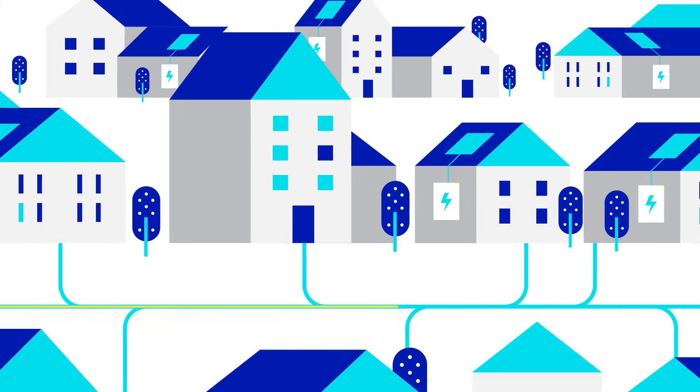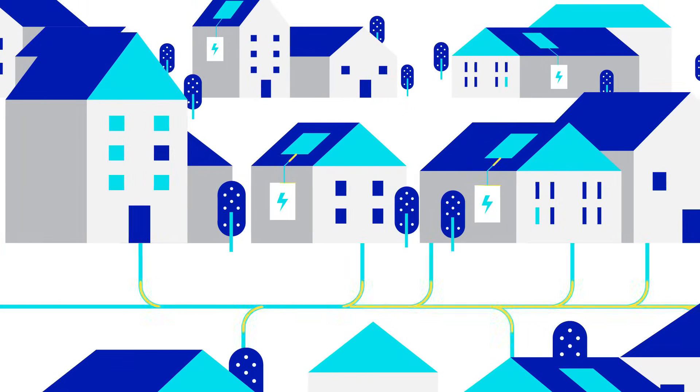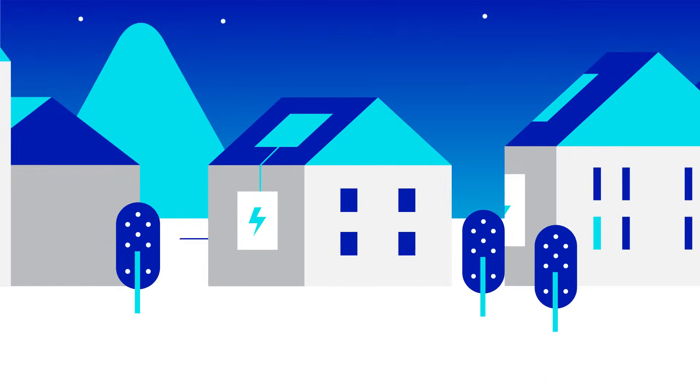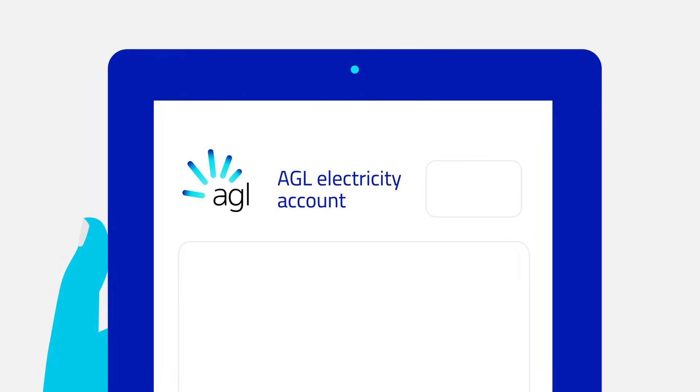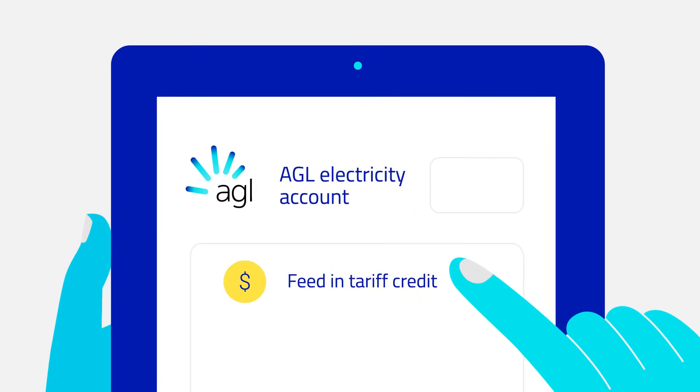Sometimes we'll discharge your battery's stored energy, sometimes we'll hold your battery's charge, and sometimes we'll charge your battery from your solar system or the grid. When your battery's stored energy is used it will always power your home first. Any energy that's not used is exported to the grid and you'll receive your AGL solar feed-in tariff.